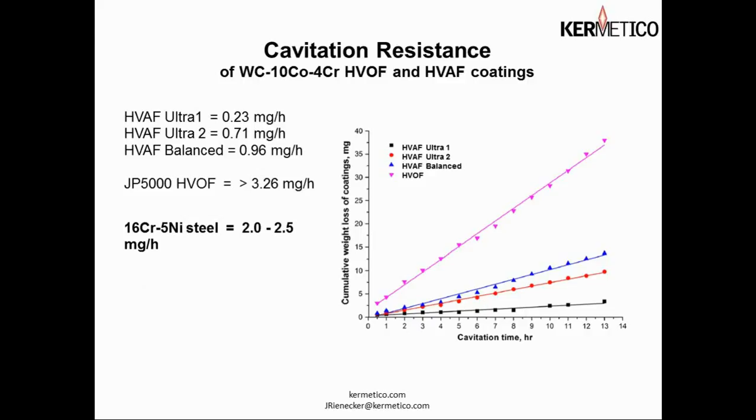Here we have some cavitation resistance studies comparing an HVOF coating to our balanced coating and two versions of our ultra coating. At the bottom of the list you see chrome nickel steel wears at a rate of 2 to 2.5 milligrams per hour in this standard test. At the top of the chart, our ultra coating wears at 0.23 milligrams per hour — orders of magnitude better. Our balanced mode coating also significantly outperforms a JP 5000 coating in this cavitation evaluation.